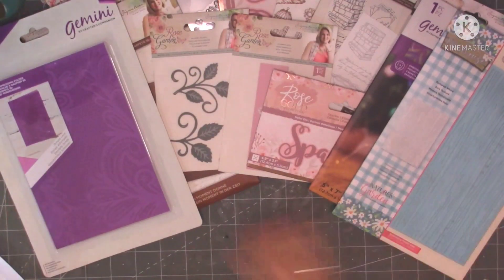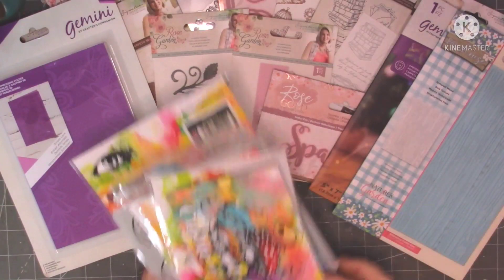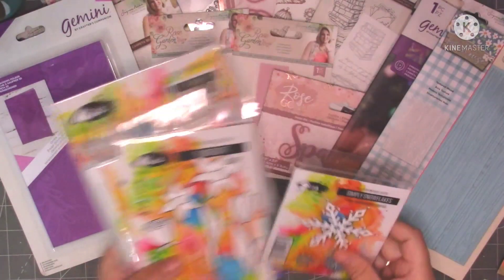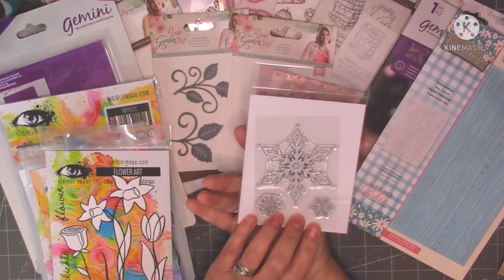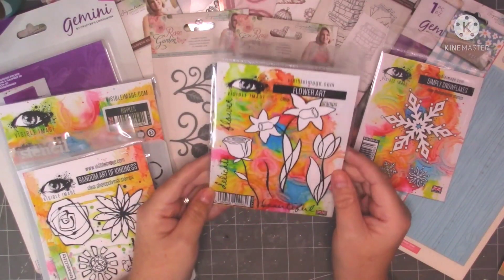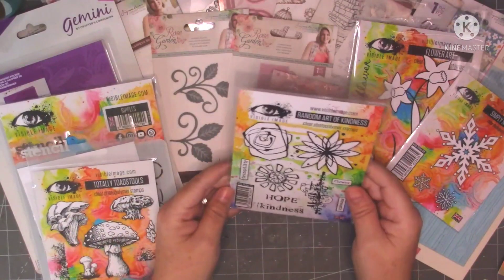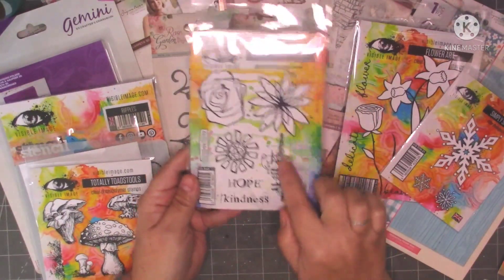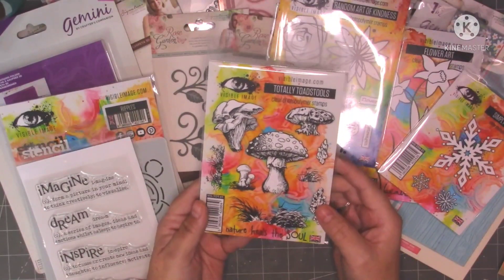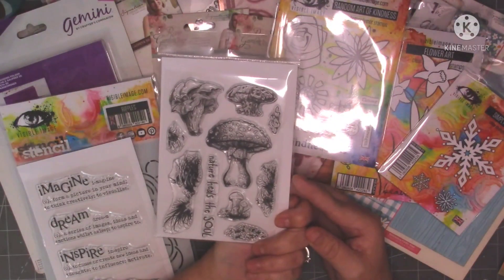So they were my goodies from Crafters Companion. Then I did a little shop with Visible Image — I love their stamps, I really do. They had a Black Friday sale on, so they arrived today. I've got this Thank You card stamp. I've got this one which is called Simply Snowflakes, I think this was £1.13. I love stamps, I've got lots of stamps, I do enjoy stamping. I've got this one which is called Flower Art — these Visible Image stamps stamp lovely. I've got this one which is called Random Act of Kindness, all them quirky flowers. This is my favourite — this is the one I went on to look for to see if it was in the Black Friday sale and it was.